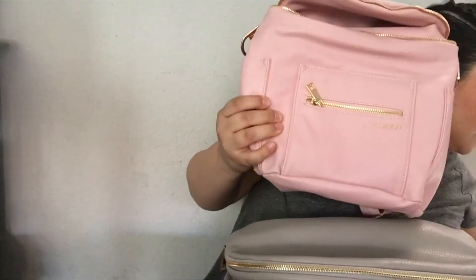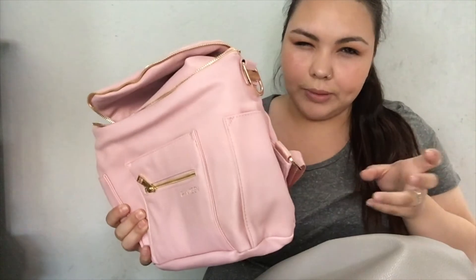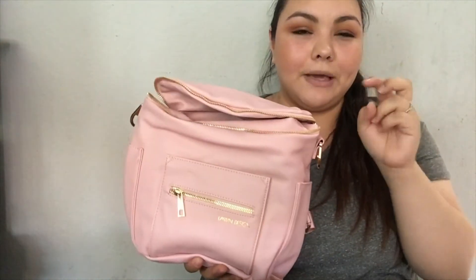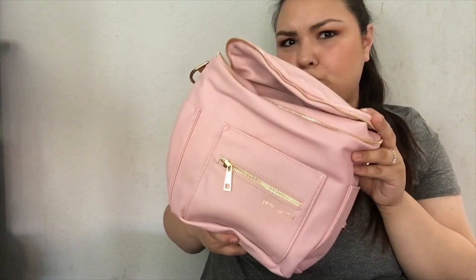That's everything in the bag! I really like this Fawn Design bag — I have it in gray as well. I like the company and their customer service. They did redesign the bag slightly; this is the older version with gold hardware, while the newer one has the Fawn imprint on both sides. If you want to see a video of just my personal stuff without the kids' things, I'll record that soon. If you liked this video, please like it and I'll see you next time!